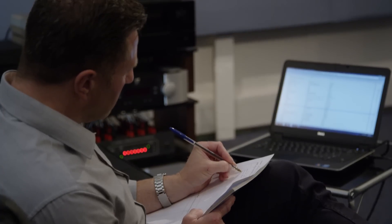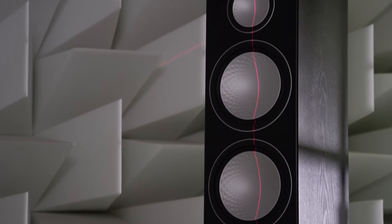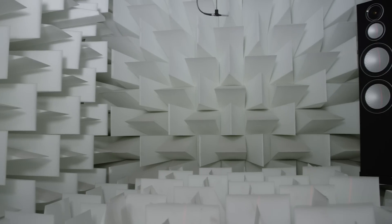Along the way we will cross-check. We'll take the loudspeaker into the chamber, do some measurements, and then go back into the demo room and start listening again. It's an iterative approach between demo room listening and the chamber for actual testing.